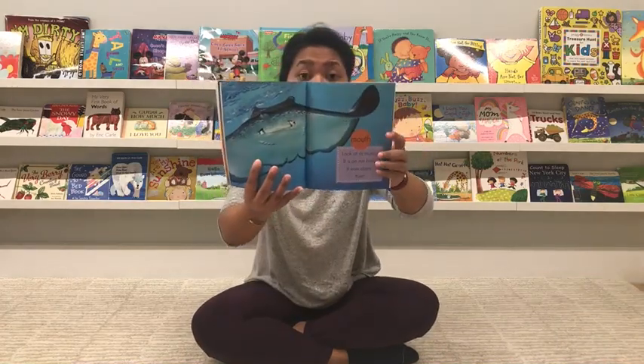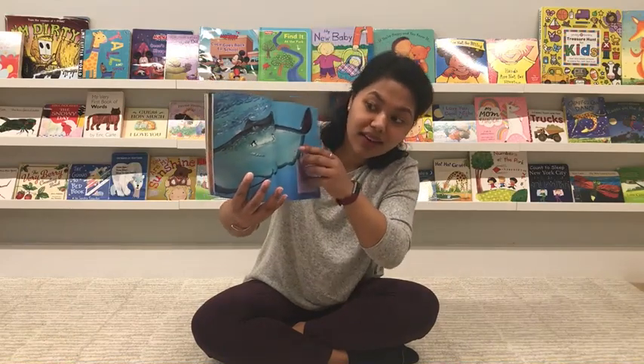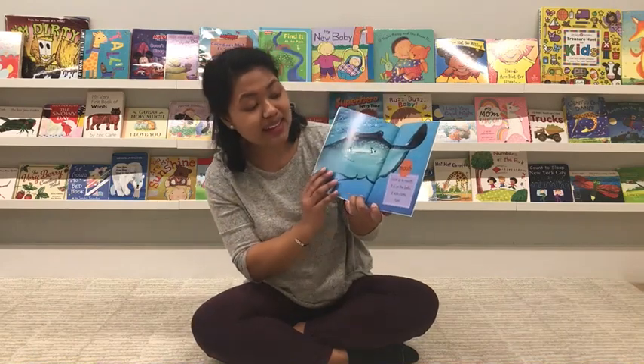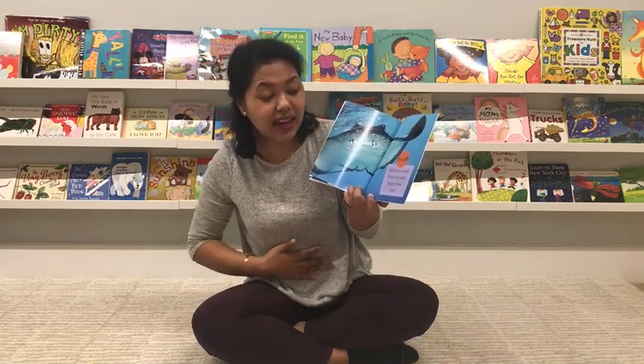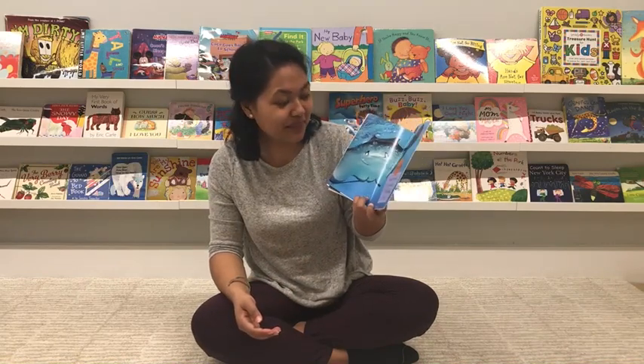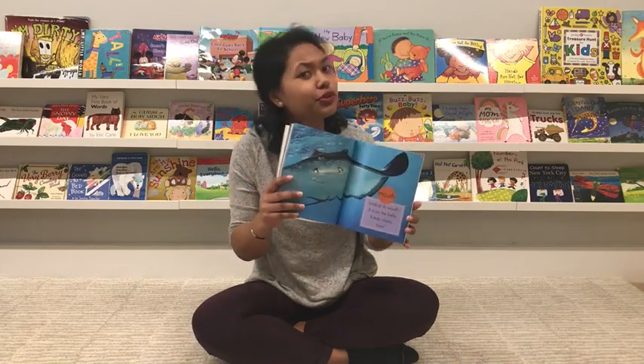Look at its mouth. Can you spot the mouth? Where do you think it might be? It's right here — it's on its belly. It eats clams. Yum! The stingrays really like to eat clams for their lunch. Do you like clams?